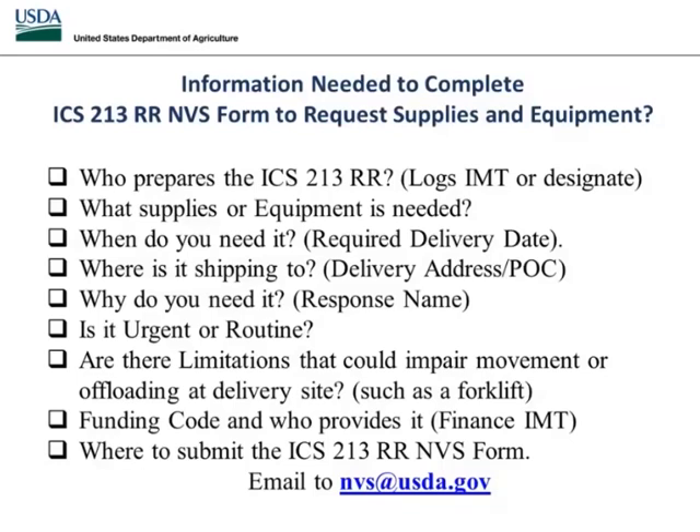Now that we've established who the preparer is, that person needs to know what is required — what supplies or equipment are needed. Right now, masks are the big thing, so we'll use that as an example. When do you need it? Our process is that we ship within 24 hours. If you don't know your required delivery date and leave it blank, that's okay — we will receive the order and ship it same day for next day delivery. You need to know where you're shipping it — what is your delivery address and who's the point of contact for receiving it.